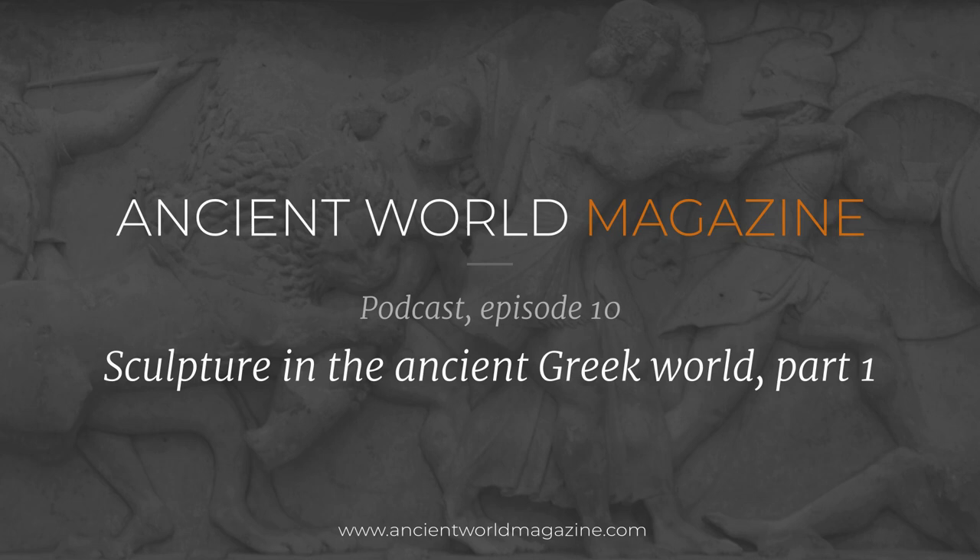Hello and welcome to another Ancient World Magazine podcast. Today we'll be talking about sculpture in the Greek world. My name is Matthew Lloyd. I'm Joshua Hall. And I'm Yasmine Harous.